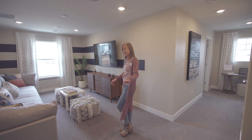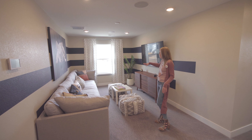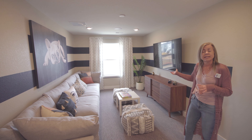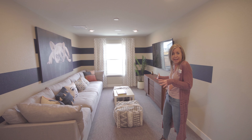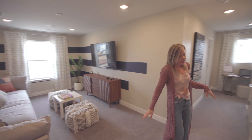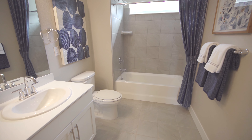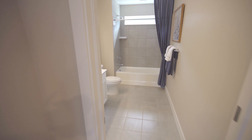Let's head upstairs. When you come right up from the stairs you walk straight back into the interior loft. One window in here — they set it up as an extra TV area. Think about how you'd use it best for your family.